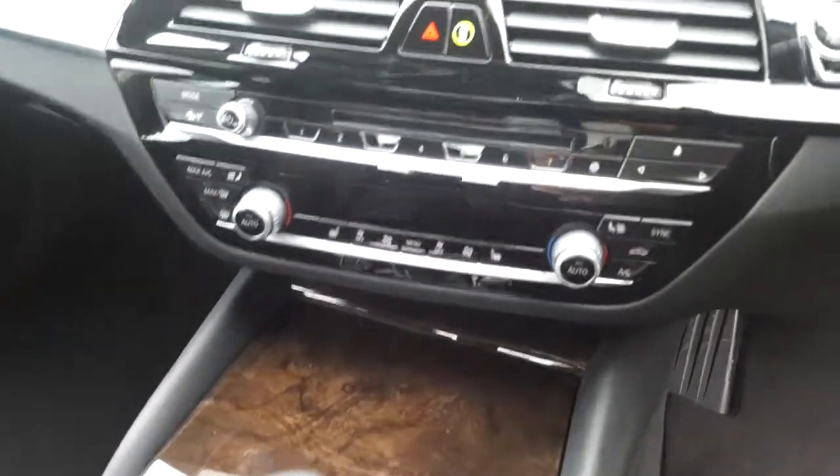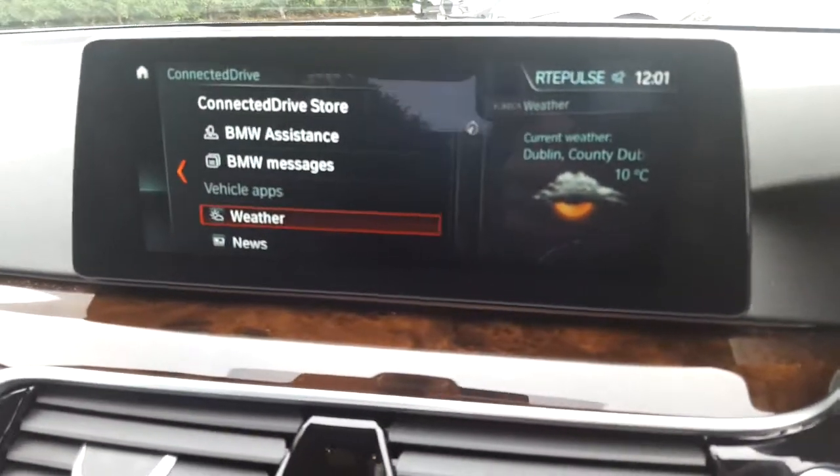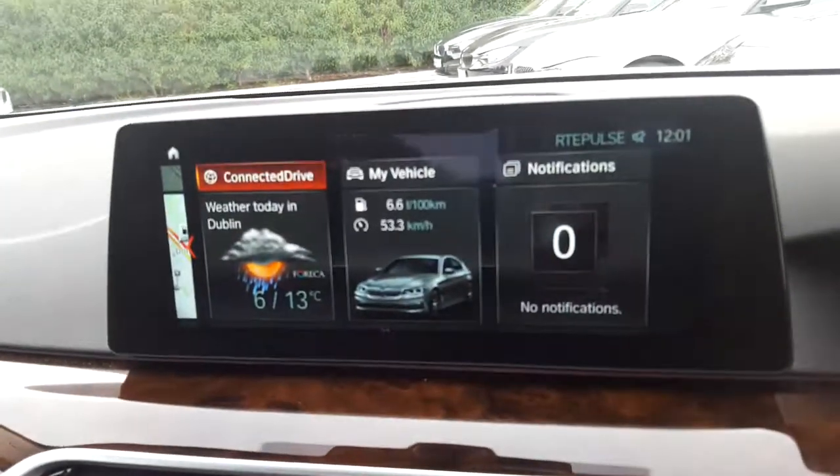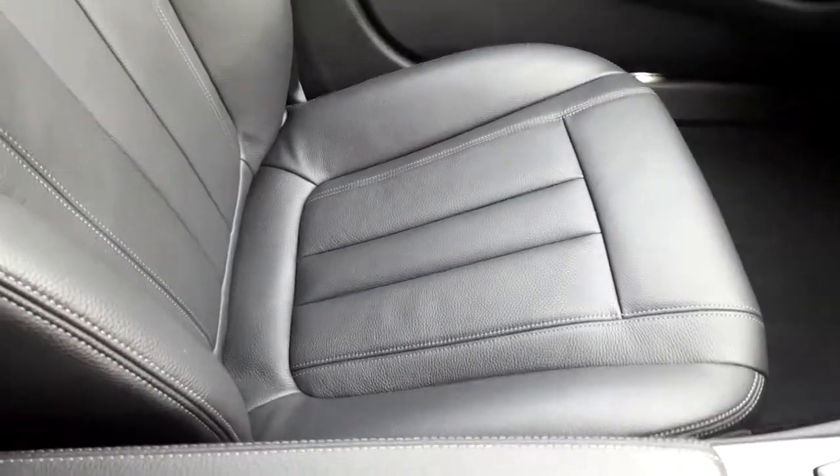We have air conditioning with heated seats, CD radio, DAB digital radio, BMW connected drive, satellite navigation, wood trim and that black Dakota leather interior.